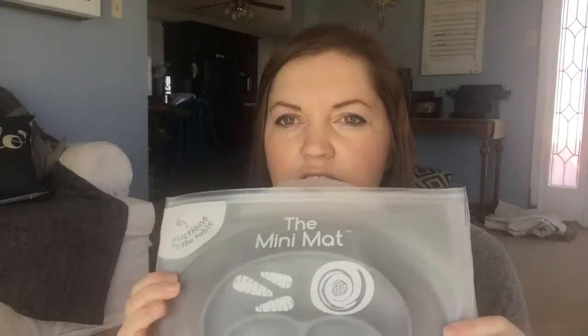I got this cool thing from my boss for Christmas. It's from the Land of Nod — it's a little mini mat, it's gray. It was funny when she gave it to me because she knows how I like all this natural stuff. She said it's 100% silicone, BPA free, which I love. This just suctions down to their high chair or plate or table to keep their food in place.